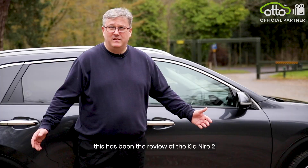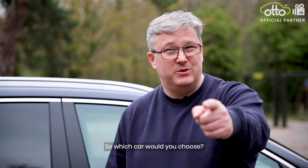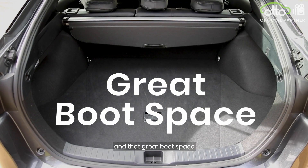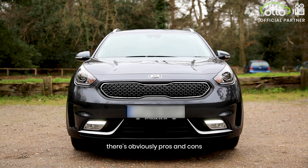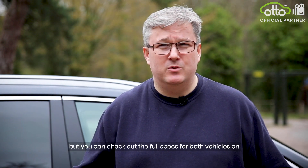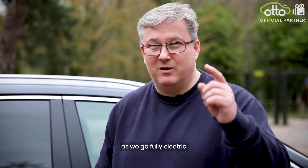I'm Cab007, and this has been the review of the Kia Niro 2 in comparison with the Toyota Prius Hybrid. So which car would you choose? It really comes down to personal choice. You either go for the Toyota Prius for the great fuel efficiency and that great boot space, or you go for the Kia Niro for that higher ride and the wow factor of the car. There are obviously pros and cons for both cars, but you can check out the full specs for both vehicles on ottocar.co.uk. Check out our next video coming soon on the Kia e-Niro as we go fully electric.